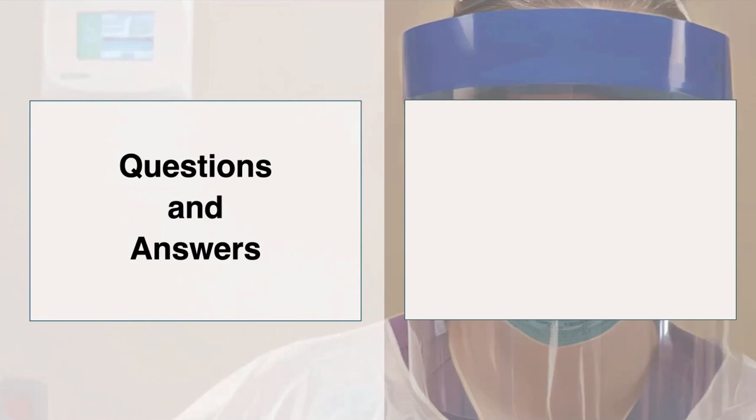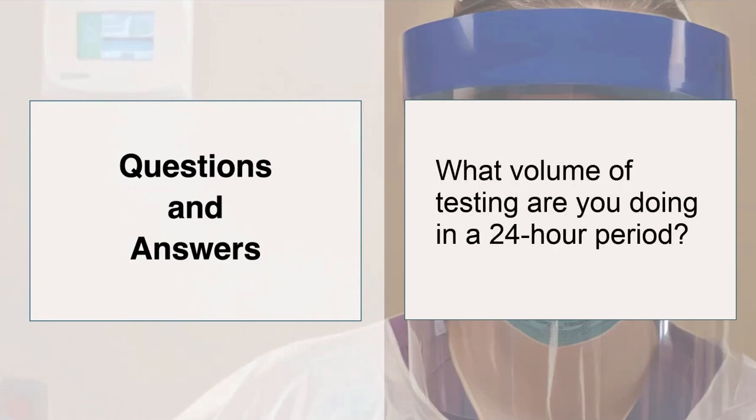What volume of testing are you each doing in a 24-hour period? At Mass General, we are doing approximately 2,000 per day. In the Emory emergency department, we're running about 200 a day, and within the hospitals about another 100 a day, but system-wide it's probably somewhere in the multi-thousands.